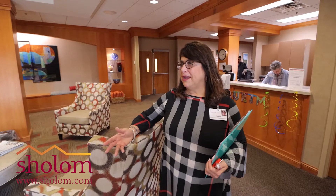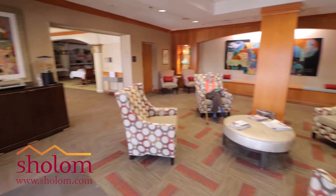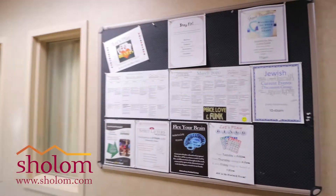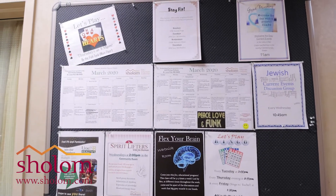Welcome to our lobby. We have a lot of activities that take place in here. We have residents who visit and they can also oftentimes be our welcoming committee. We have a lot of activities that go on in Reitenberg Family Assisted Living. This is our board that talks about activities that go on on a regular basis.